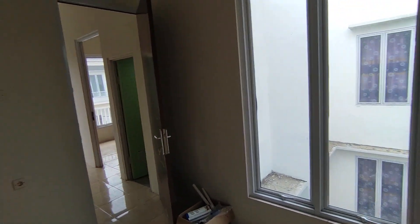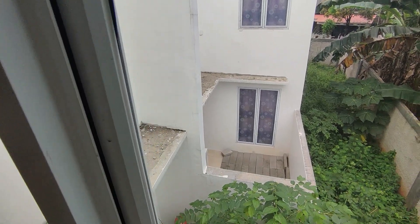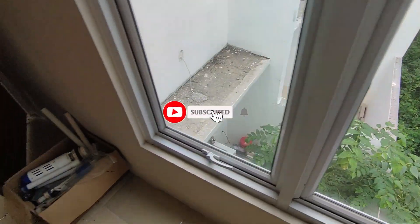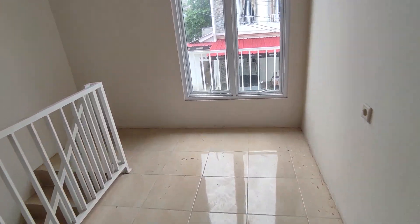Bagi Sobat Millenial yang ingin memiliki hunian ini, bisa info ke nomor yang tertera di videonya ya. Tersedia unit ready-nya loh, dan inden juga cepet nih Sobat-Sobat Millenial. Sekian dari kami tentang Green Arka Serpong. Jangan lupa klik tombol subscribe dan nyalakan loncengnya agar tidak ketinggalan update seputar dunia properti saat ini. Klik tombol like, comment, and share ke teman-teman kamu ya.